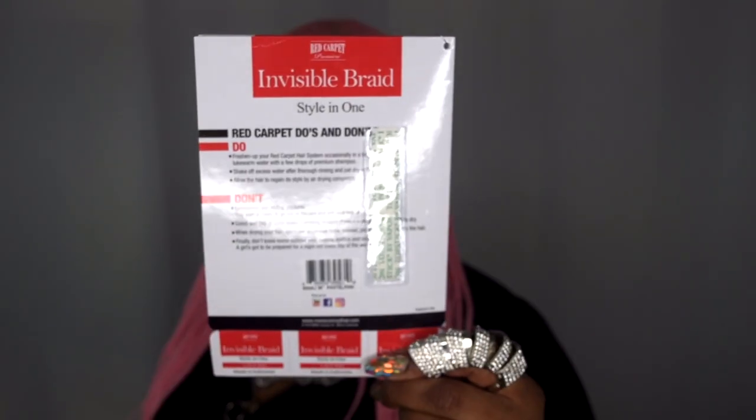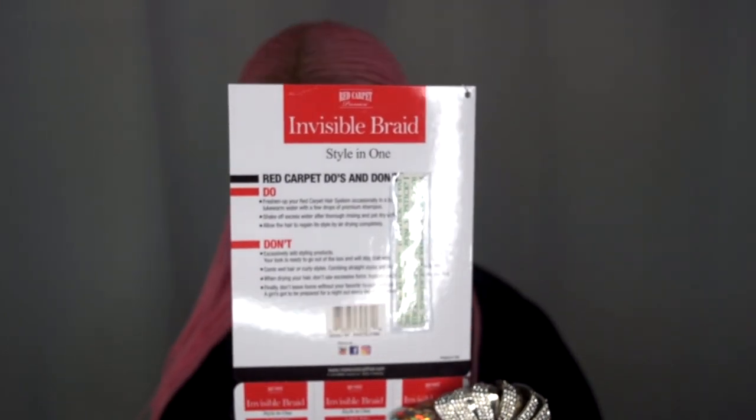Let me go ahead and show you the star card. Here is the gorgeous model on the star card, and then you get your lace wig tape and your care instructions on the back.